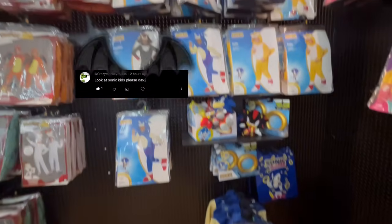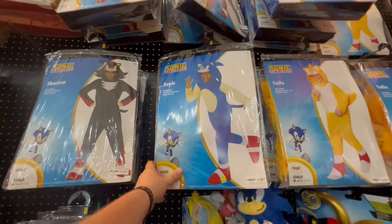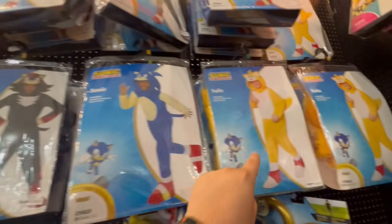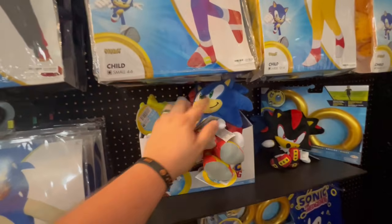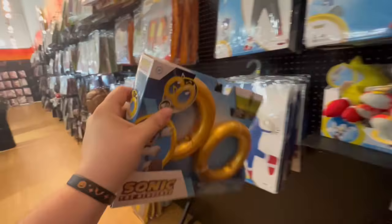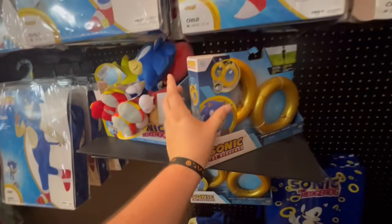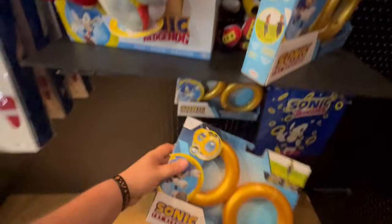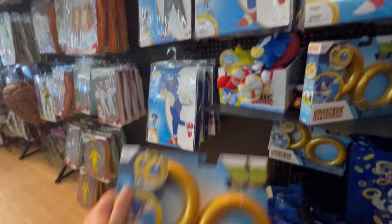For Sonic kids costumes, all I see are the jumpsuits — these are 50 dollars each. They have Sonic, Tails, and Shadow, plus the plush figures. But if you're gonna get the costume, you should totally get these rings. They usually make sounds — these ones work — listen to that! That is so cool. I would totally get one of these costumes and a couple of these rings.